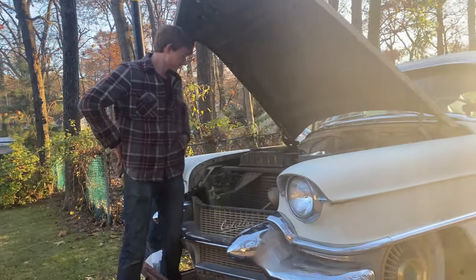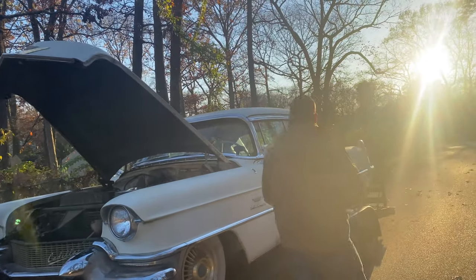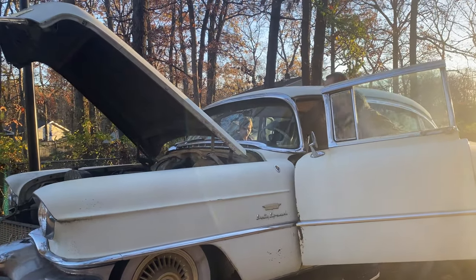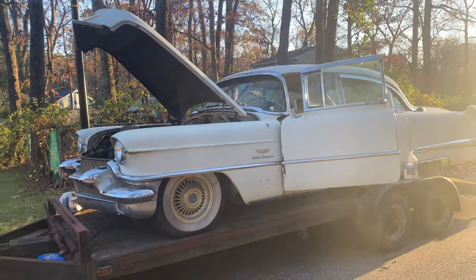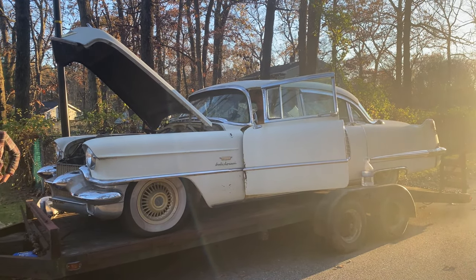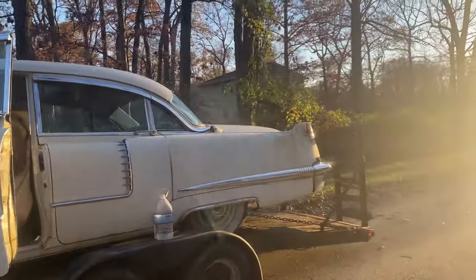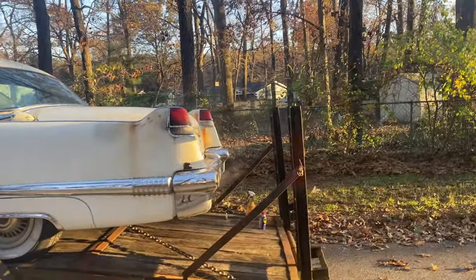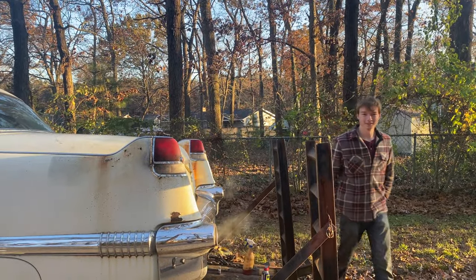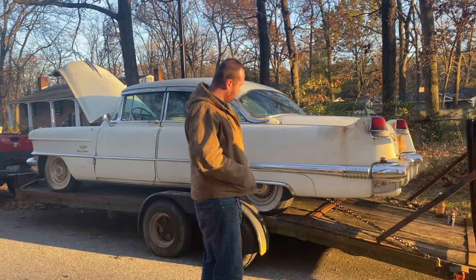Let's start it up. That sounds quiet. Whoa, look at that — smoke coming out of the exhaust. Pretty cool. It's like a boat. Sounds really quiet. I bet it drives really smooth with that long wheelbase. It does.